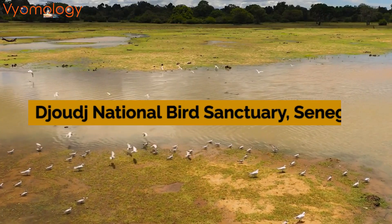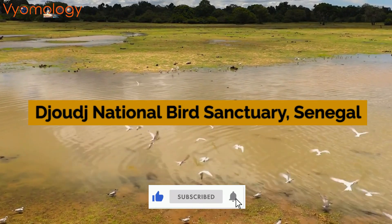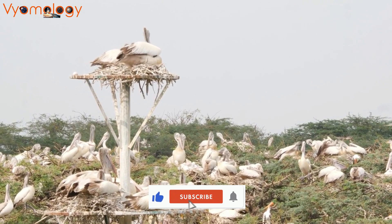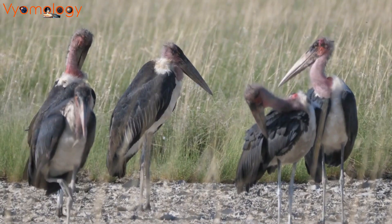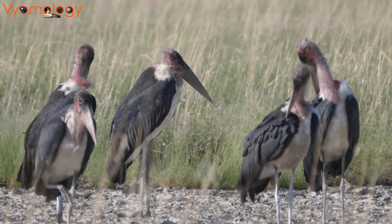In Senegal, the Djoudj National Bird Sanctuary unfolds — a UNESCO World Heritage Site and a crucial intersection for numerous migrating bird species. This sanctuary of 1.4 million birds offers a glimpse into the vibrant avian life of Africa.